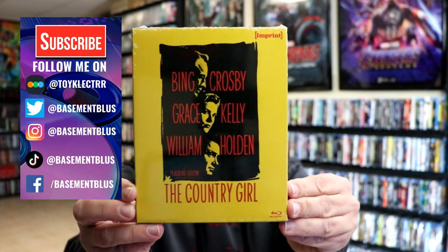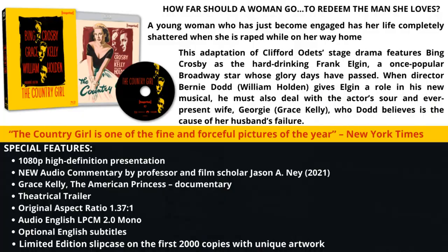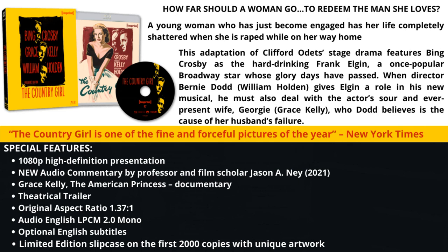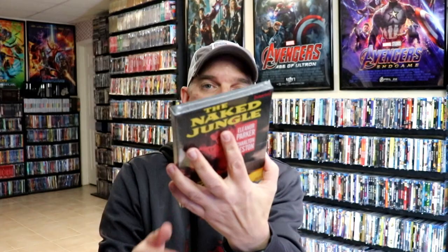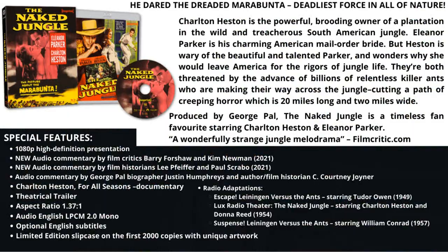We have The Country Girl. Here's the front, and here's the back. If you'd like to check out these special features, you can go ahead and pause and do so. And then next up we have The Naked Jungle. Here's the front and the back. Lots more special features on this one if you want to check those out.